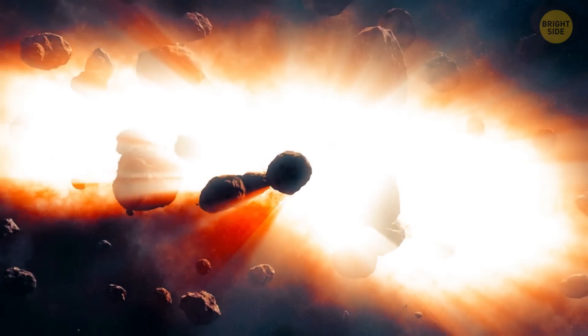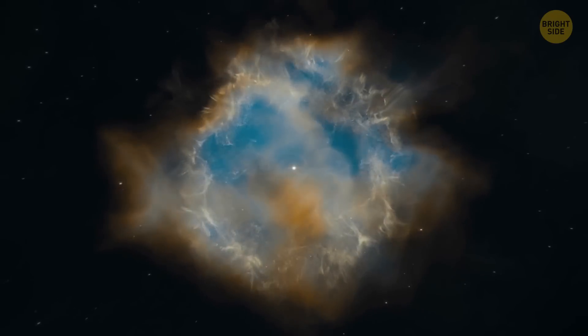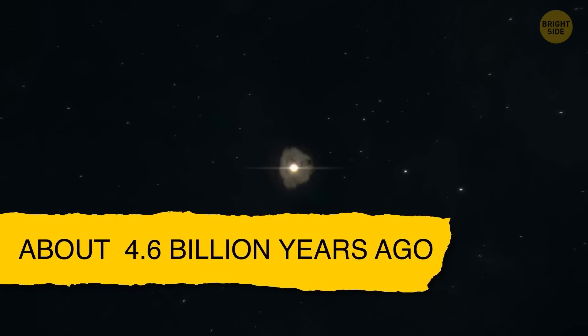The gravity at the center became so strong that hydrogen atoms started crashing into each other, producing helium and a lot of energy. As a result of all these space shenanigans, we got our sun about 4.6 billion years ago.